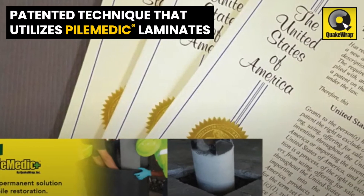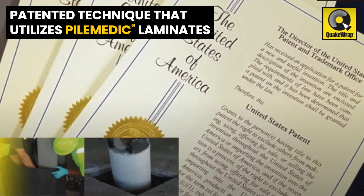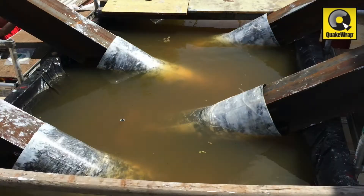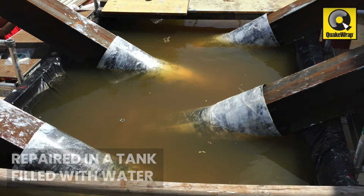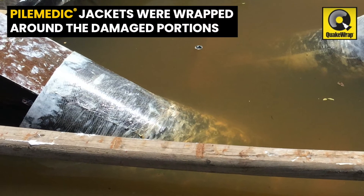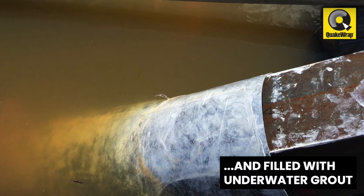The repairs were carried out according to a patented technique that utilizes the PileMedic laminates. The specimens were repaired in a tank filled with water to simulate the underwater repair conditions that are often present in the field. PileMedic laminate jackets were wrapped around the damaged portion of the piles and filled with underwater grout.